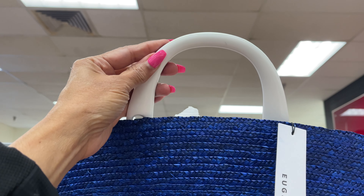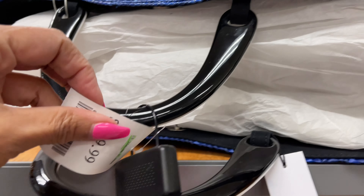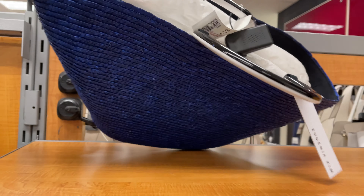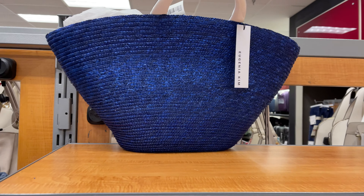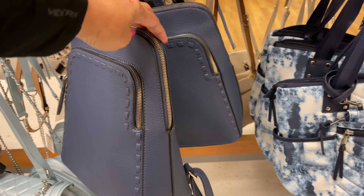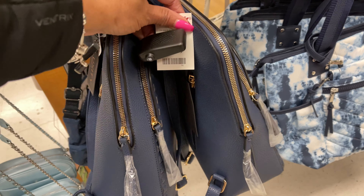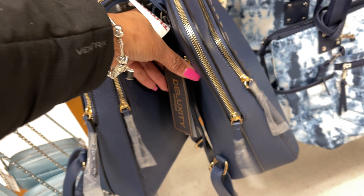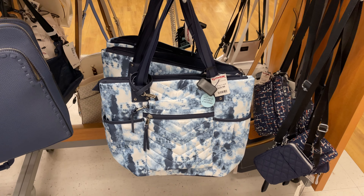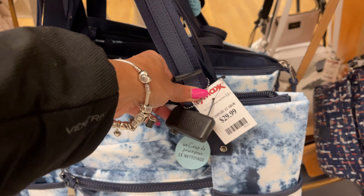Oh wow, this is a beautiful bag — it's made with straw, I think it's by Eugene Kim, and the handles are white, feels like plastic. It's $150. It's beautiful though. Below we have a blue backpack with two zippers, pretty, for $24, and the brand is Deluxity. This is a beautiful tan-dye tote with multiple pockets and a wristlet, for $30.